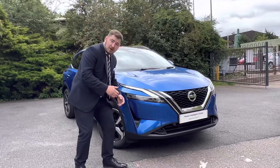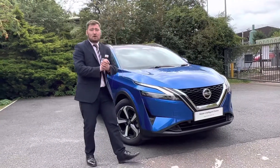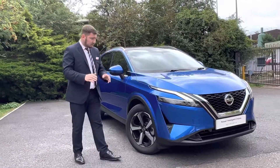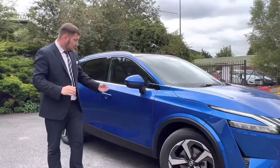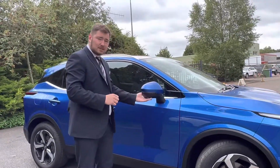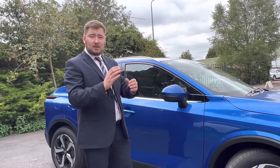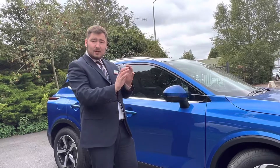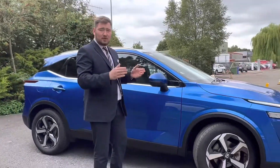You've got your standard N-Connecta features like front and rear parking sensors, and you've also got 360 cameras on this vehicle — one at the front, one at the rear, and two underneath the wing mirrors on the side, one on the left and one on the right, really elegantly placed. That gives you a full 360-degree view of the vehicle, plus either a front or rear-facing camera angle, aiding you in parking and keeping you more aware of where you're positioning the car.